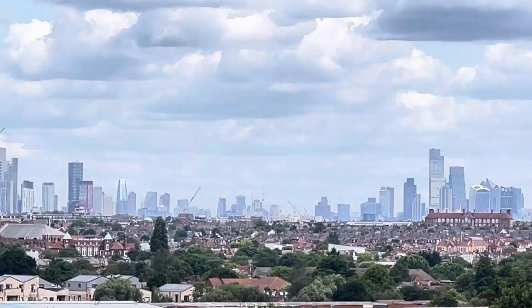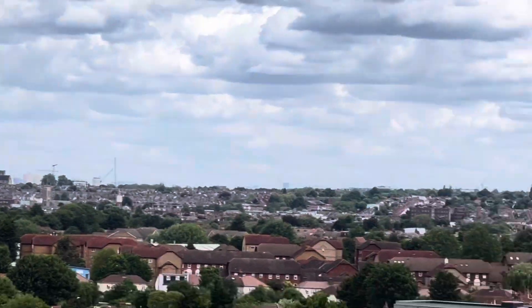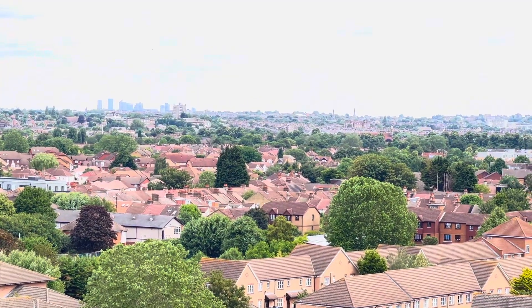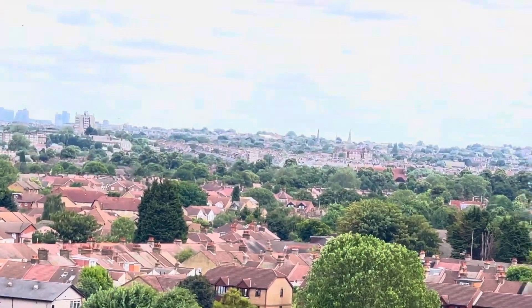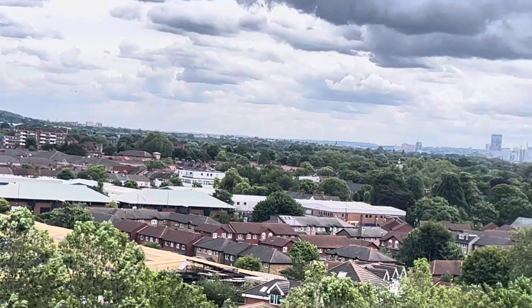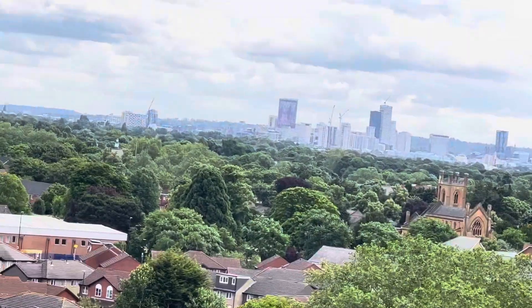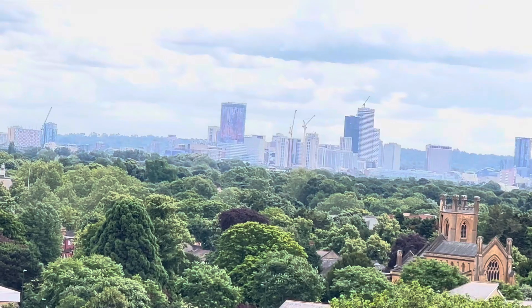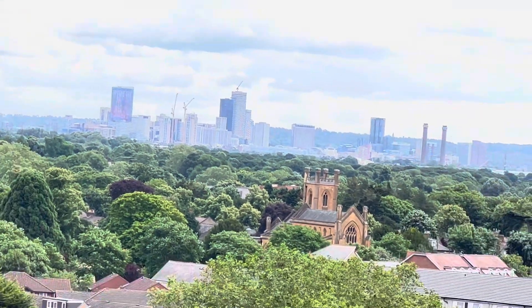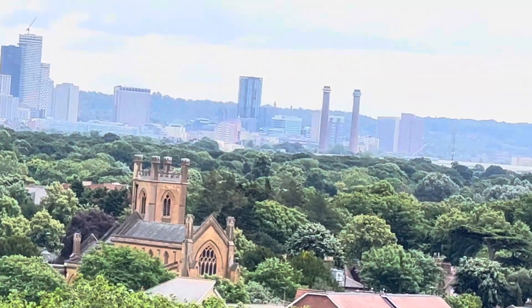Can you see London from a distance? This is like a penthouse where you can see the whole of London. And if you come across here, you'll see Croydon — there's Croydon there. And if you go across, you'll see the IKEA tower.